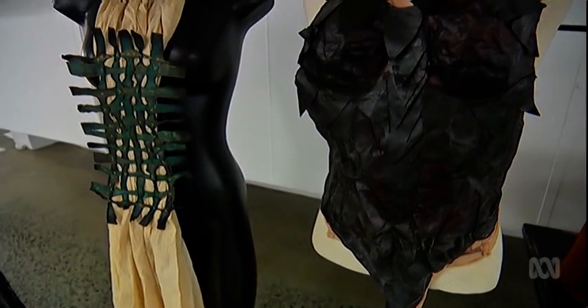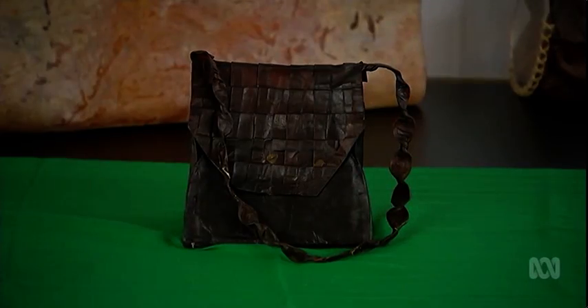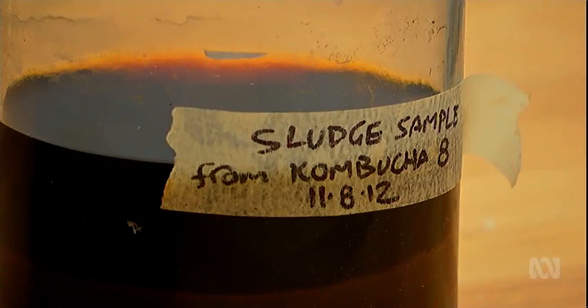It's a Queensland University of Technology and State Library partnership. For designers, the versatility of the vegan leather is a drawcard. It's never really occurred to me that you could make clothing out of a bacteria. And if you don't like the result, put it into a blender, re-blend it and then make another garment.